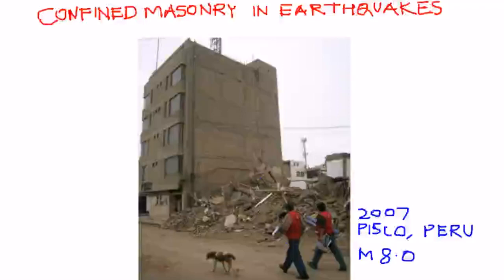The purpose of this tutorial is to discuss performance of confined masonry buildings in earthquakes, to explain how confined masonry buildings are damaged, why it happens, and why they have good earthquake behavior.